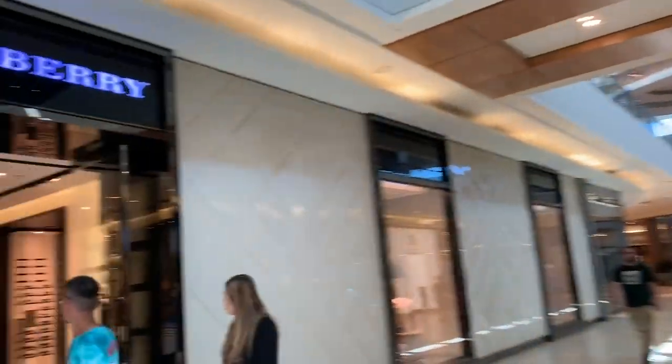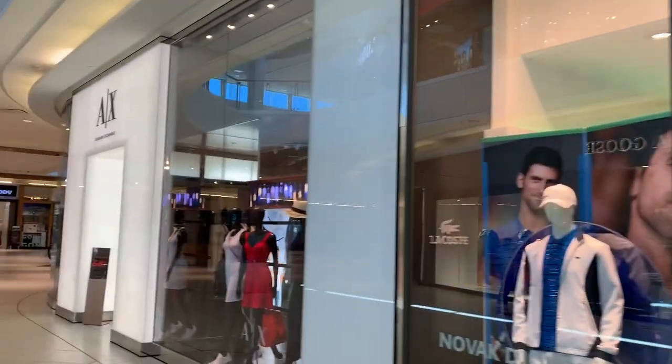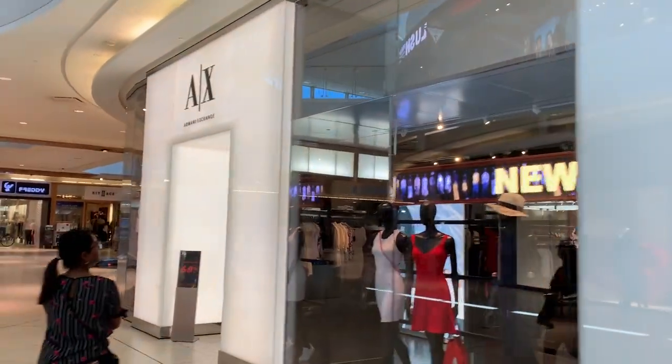We just walked by Harry Rosen, which is Canadian owned and it's a luxury men's wear store. There's lots of variety of stores in this mall.